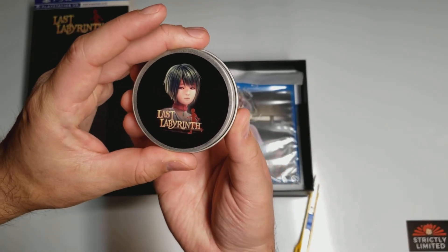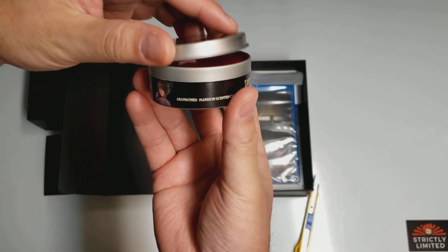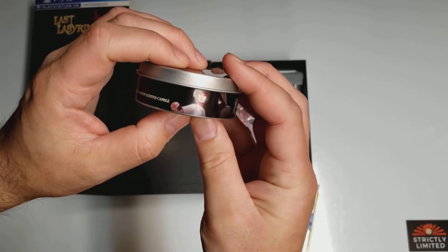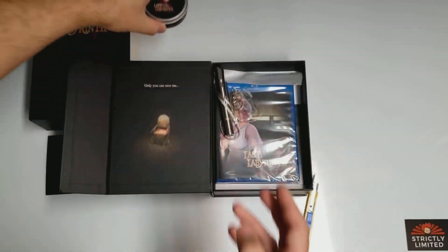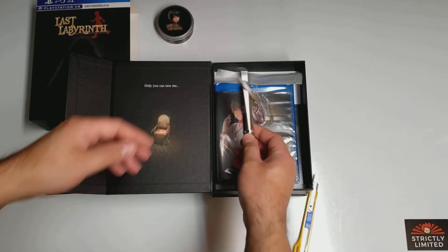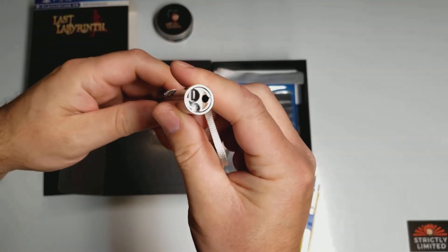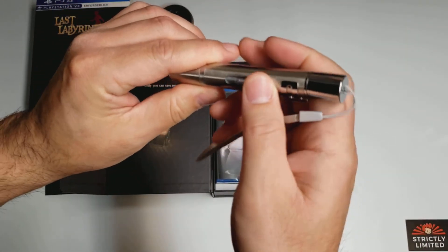First up, we have a scented candle. Next up, we have a laser pointer, and you can probably have some fun with your cat with this.